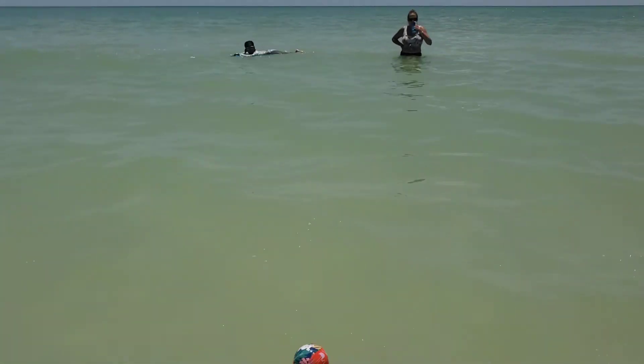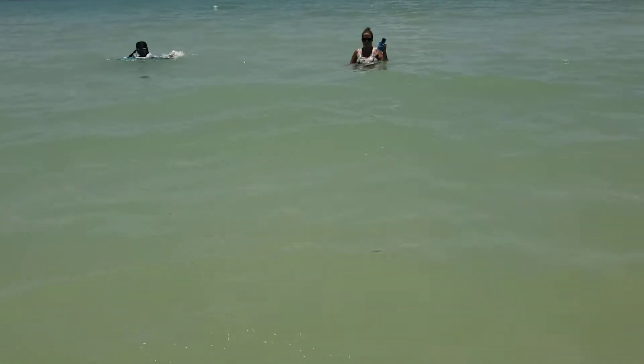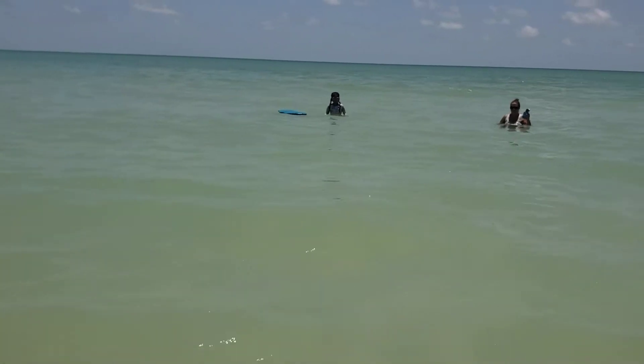This is the coolest little toy for the beach that I've ever seen. This is a ball that bounces on the water. Let me show you how it works. You ready, Leah? Okay, we'll do a little short one.